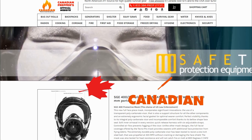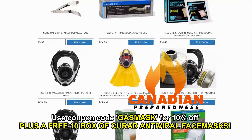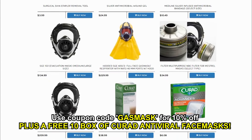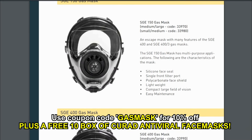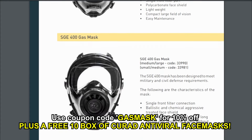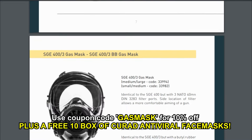Before we get into the breakdown, all the masks in this video are available at CanadianPreparedness.com. We offer some of the best prices possible on these products. They're all brand new and in their packaging — you can guarantee you're getting a brand new product, including filters with the furthest expiration dates possible. I'm also going to throw in a 10% discount code for my viewers. Enter the code GASMASK and that'll give you 10% off.